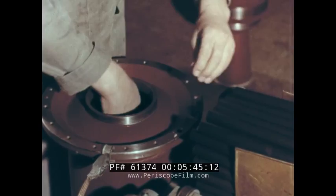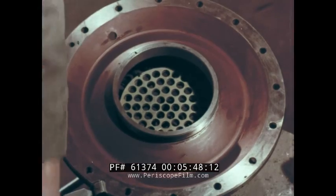The rocket motor uses a solid fuel propellant, which is ignited by a priming charge.